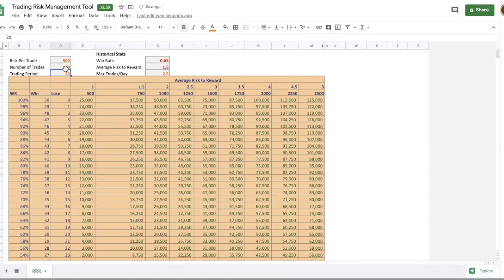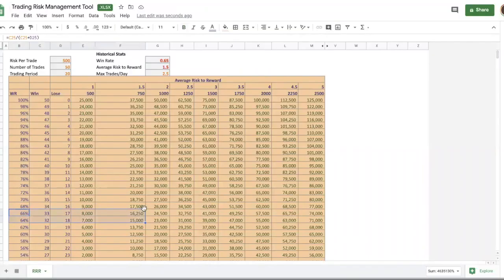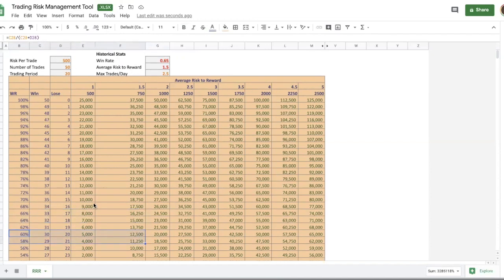Let's see what happens with 50 trades. With the same win rate and risk-to-reward, you can expect around 15k to 16.25k profit — well above the 10k target. That gives you a nice safety margin. Even if your hit rate drops, you're still quite safe. This tool helps you plan how many trades you should be taking.